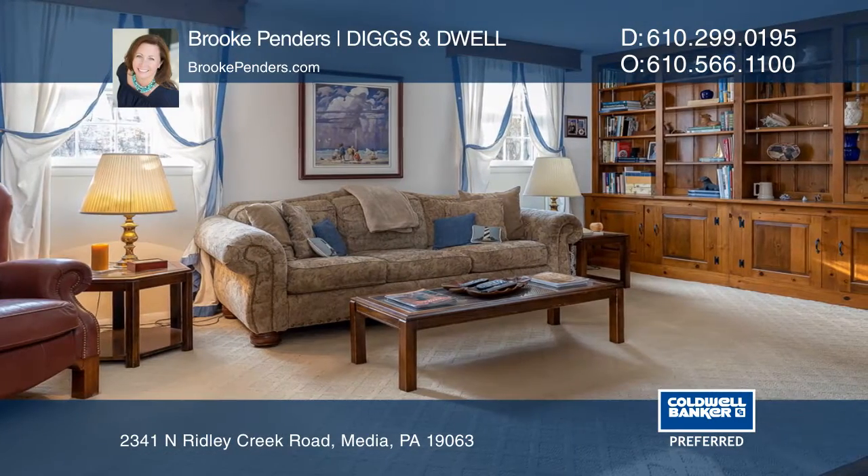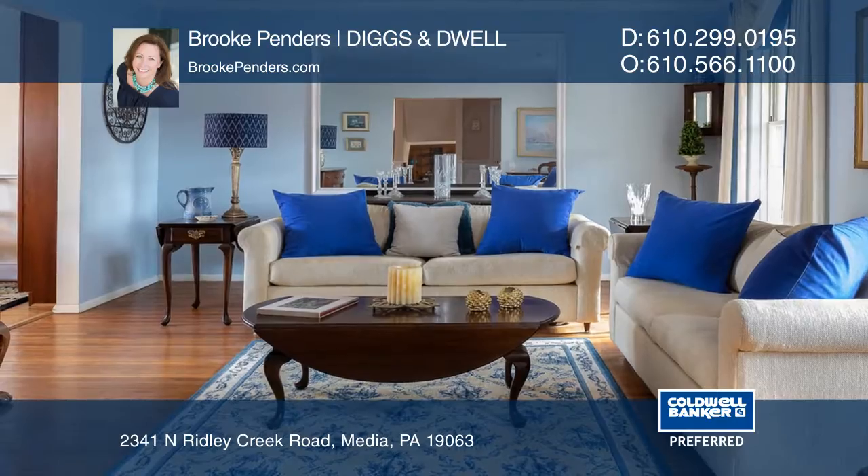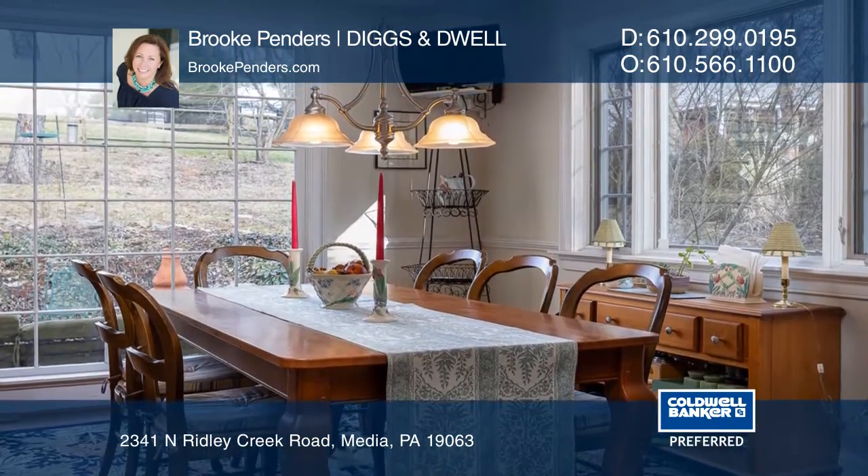From the front porch, head inside where you're greeted by a cozy family room with a wood-burning fireplace. The main level offers a large living room, an open dining room, and an updated eat-in kitchen with island.